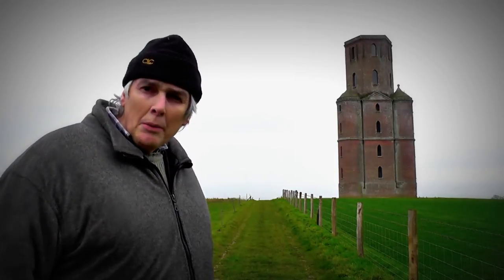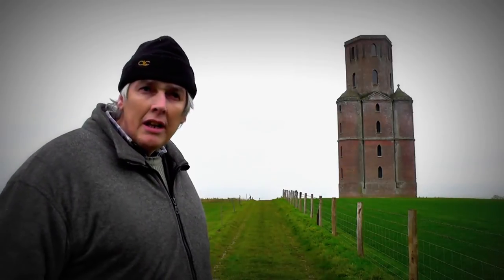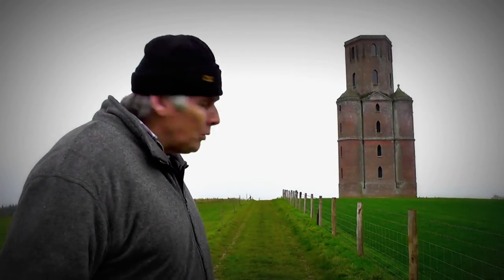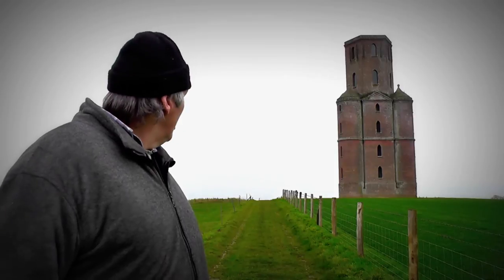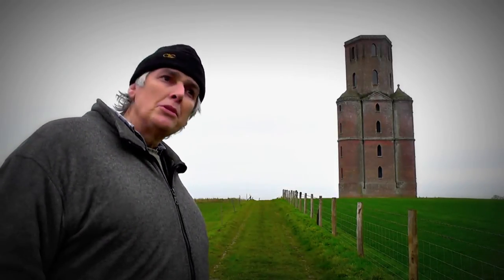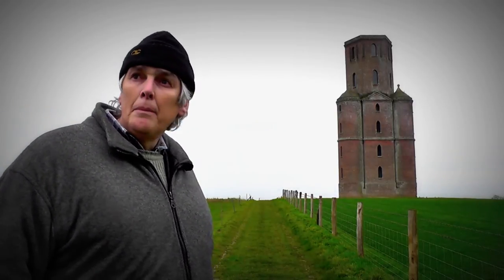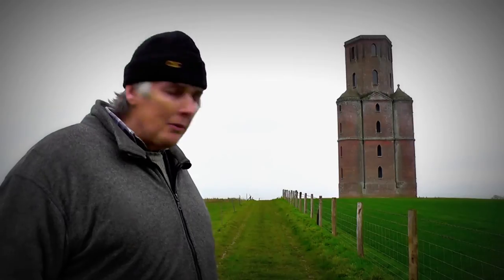Apparently he could go up to the top and look at the stars and he also hunted out the windows. It doubles up as a mobile phone mast now and apparently the mobile phone company did a bit of restoration on it.